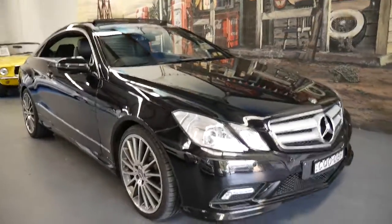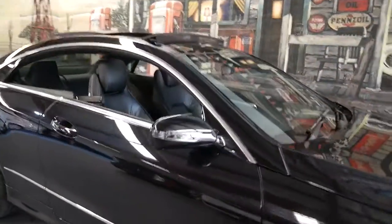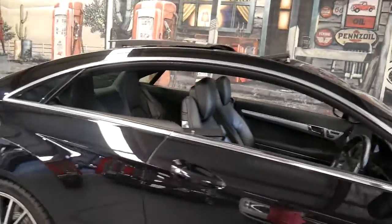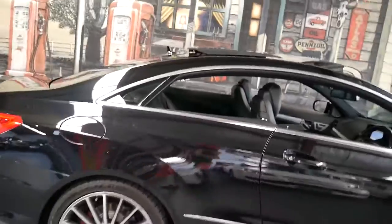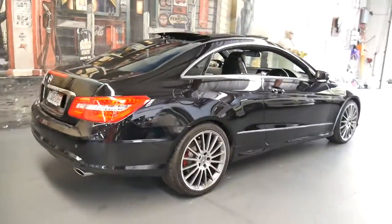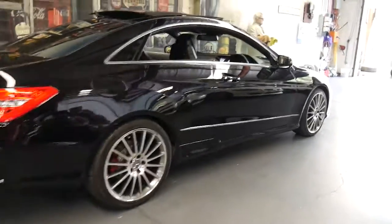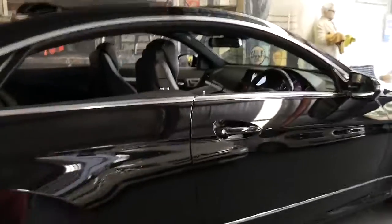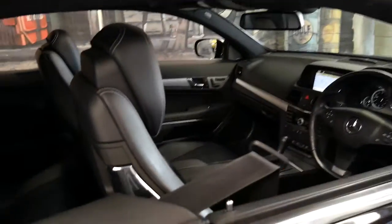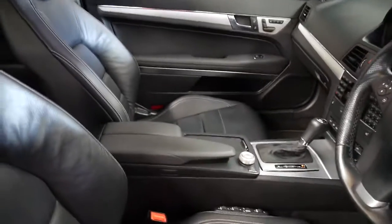Welcome to the Old Timer Centre. My name is Philip Tarrant and this particular car is a Mercedes-Benz E350 coupe. It's got the AMG pack. It's metallic black in colour, with black leather interior and it's got a very good service history to it.